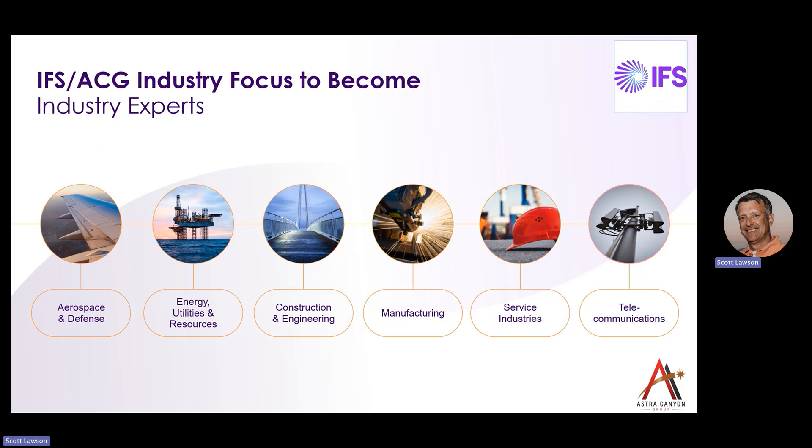IFS does not try to be an ERP solution for all industries. It focuses on certain segments within certain industries so that both IFS and Astro Canyon Group can become industry experts. Those industries include aerospace and defense, energy, utilities and resources, construction and engineering, manufacturing, service industries, and telecommunications. All of these industries have a common thread — they are all asset-intensive industries. Therefore, Astro Canyon Group and the IFS solution focus on these asset-intensive industries and provide a deep and broad solution within them.